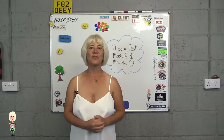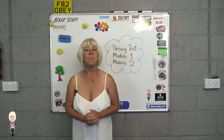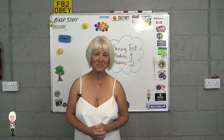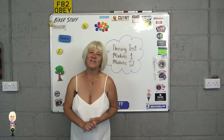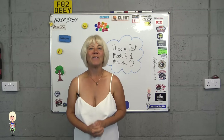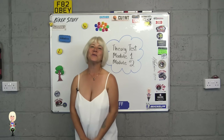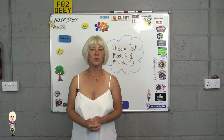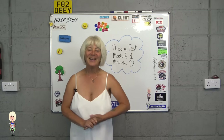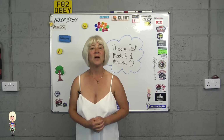This chapter is about taking the three-part test that includes the theory, module one (mod one), and module two (mod two) tests. The big warning I need to give you is this: from the day you pass your theory test you have two years to complete mod one and mod two. You will also need a valid CBT to take mod one and mod two, but not when you take the theory. However, like the theory, mod one only lasts for two years, so keep this in mind.